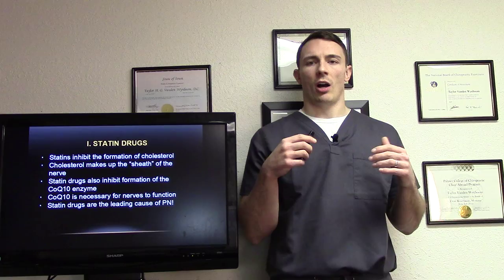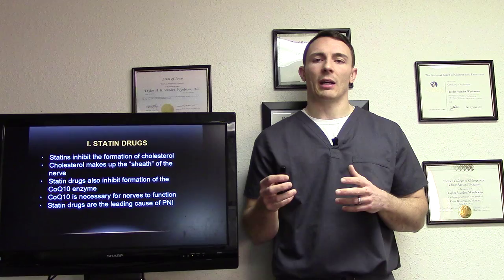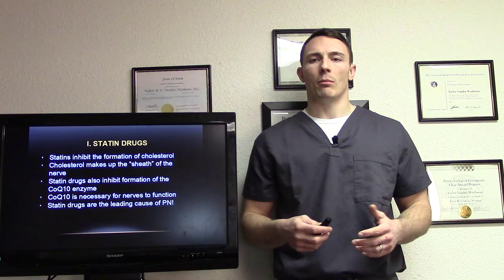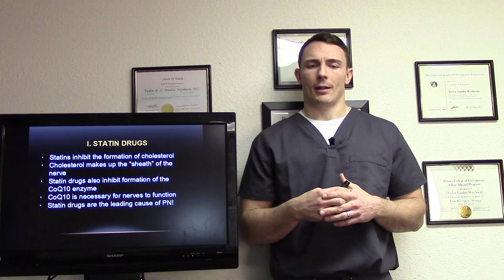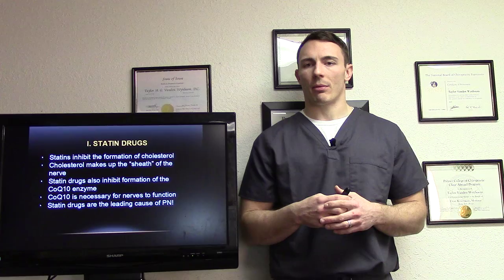I'm not going to tell you to get off your statin drugs — that's not within my scope. But if you can be informed about these things, you can make a proper decision and talk to your medical provider. Statin drugs also inhibit the formation of Coenzyme Q10. CoQ10 is necessary for nerves to function — another reason why statins significantly increase your chance of peripheral neuropathy.